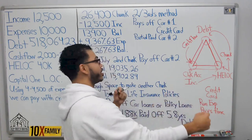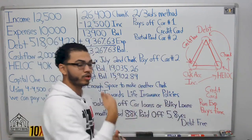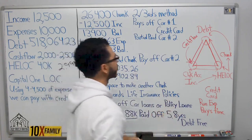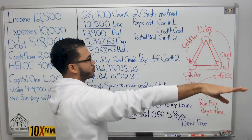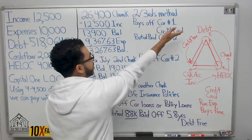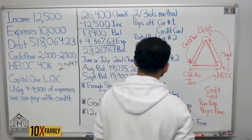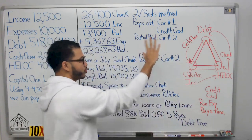He's got credit card debt, two car loans, policy loans on his infinite banking policies, student loan debt, and a mortgage. Strategically, it made more sense to tackle the cars first and one of his credit cards — because I can increase his cash flow immediately. So by taking this $26,400, we're wiping out the Chevy, wiping out a credit card, and the rest partially pays off car number two, the Ford.